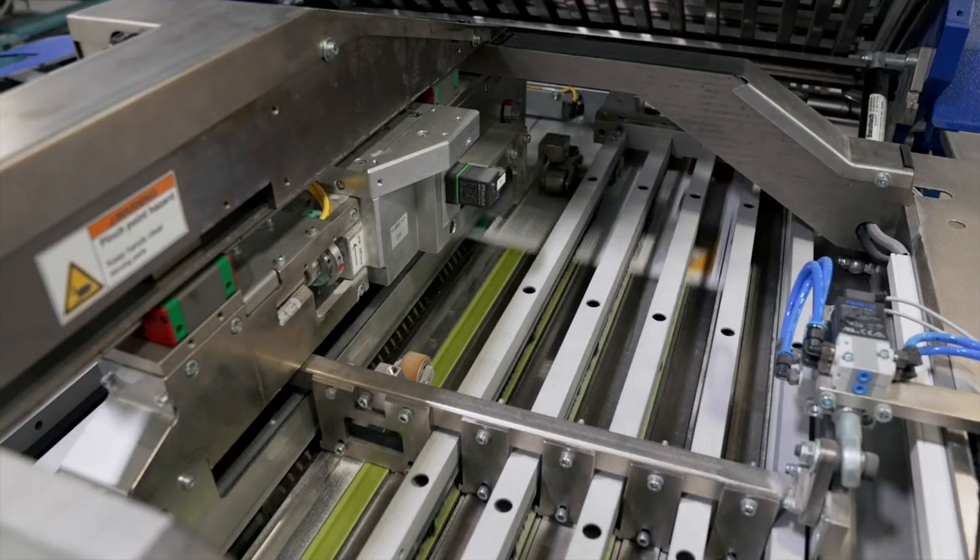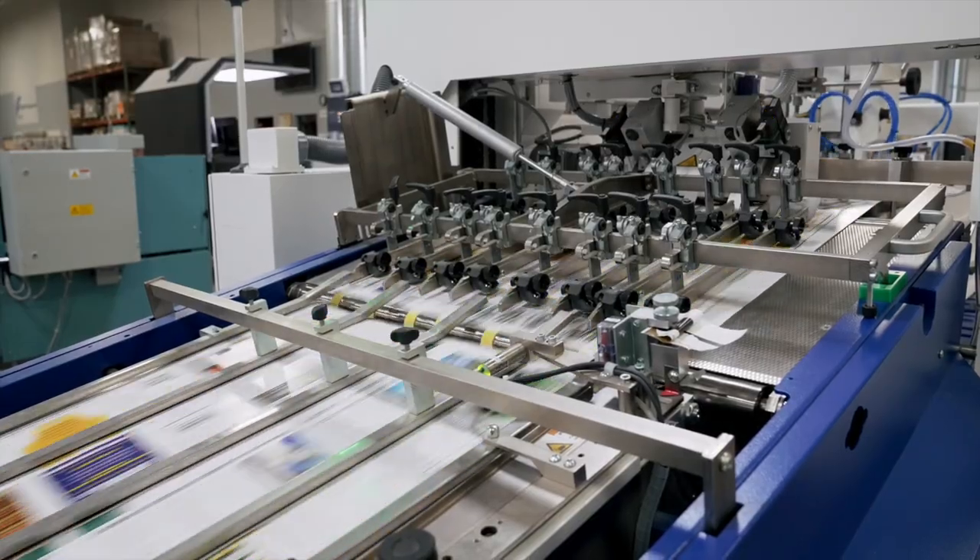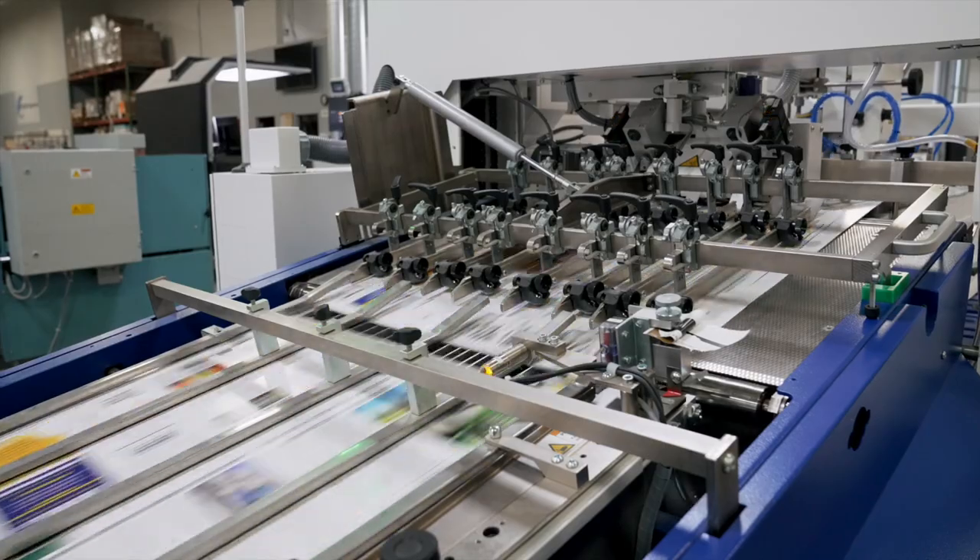We were able to now produce and output folding as fast as the press, which was unheard of before. It really eliminated the bottleneck we used to have in the folding department, just because it'll keep up with press speed now.